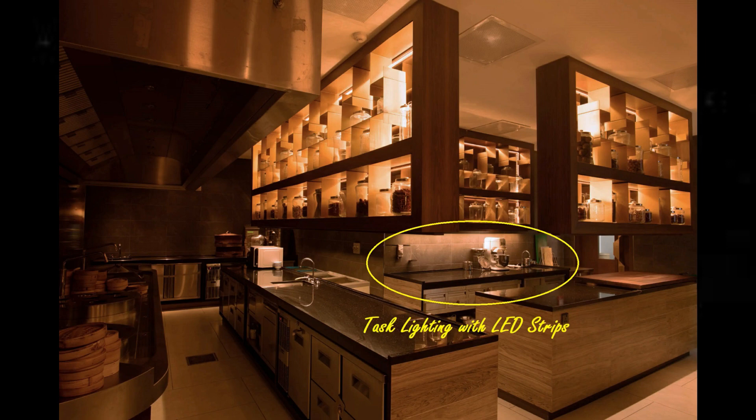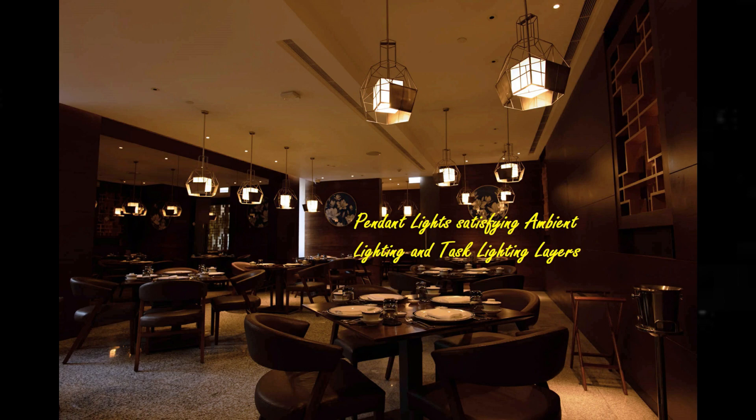We will show later how we achieved the kitchen task light applications. For the dining table, we use pendant light — I will show you later what the pendant light application looks like here. Those are called the second layer, the task light.